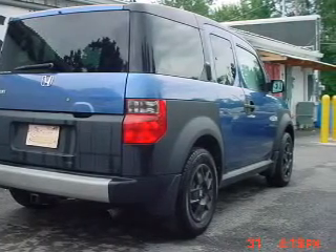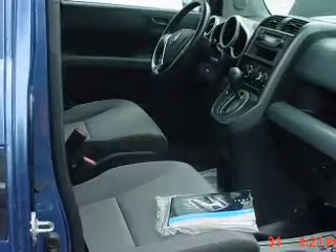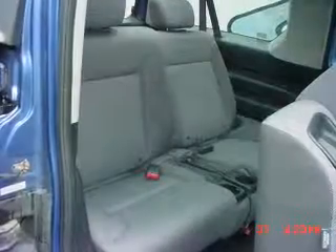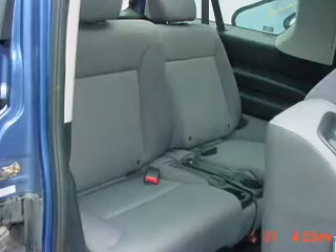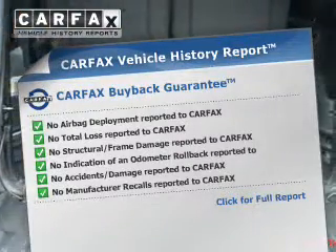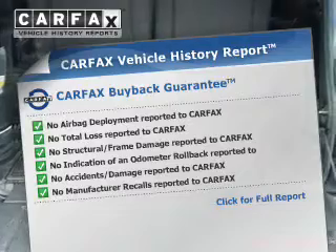The powertrain includes four-wheel drive with a reliable engine connected to a smooth shifting automatic transmission. The anti-lock braking system will help deliver you safely to your destination. Know the history on this ride and greatly reduce your buying risk with the included Carfax Vehicle History Report.